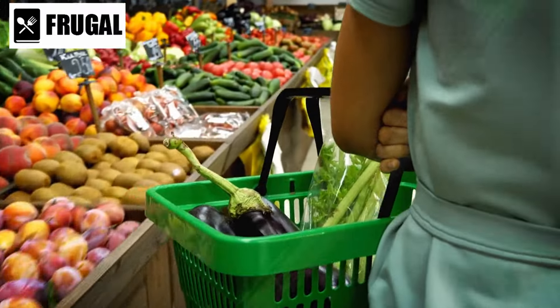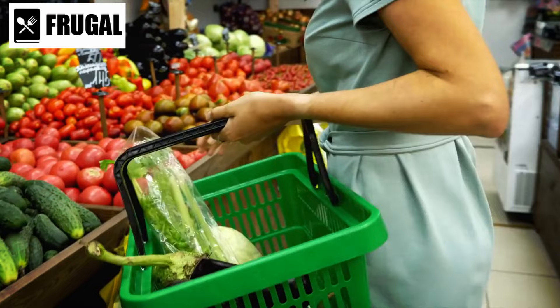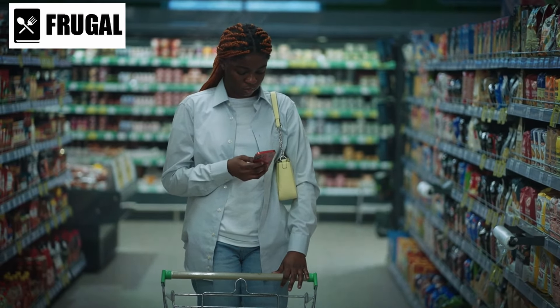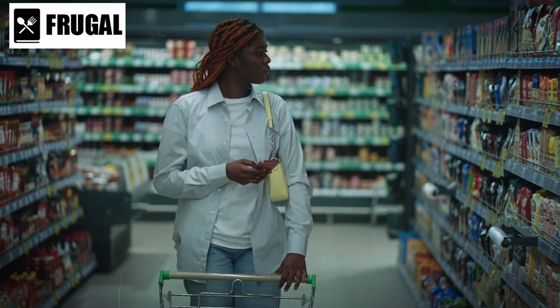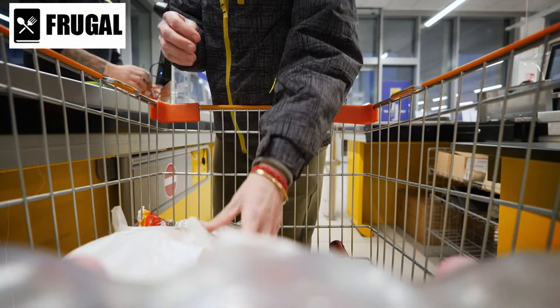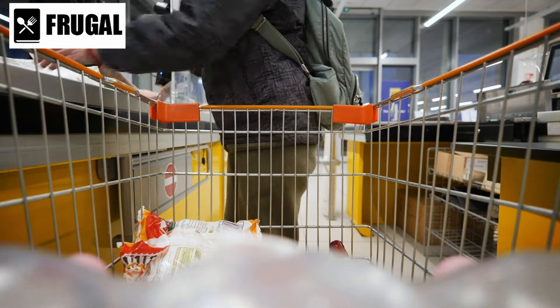Today, we're diving into a crucial topic: stockpiling essential foods. With uncertainties looming, it's more important than ever to ensure our pantries are well prepared. In this video, we'll unveil six must-have items that you need to stockpile right away. From long-lasting staples to nutrient-rich essentials, we've got you covered. Let's jump right in and discover the key foods that will keep you nourished and prepared for whatever comes your way.